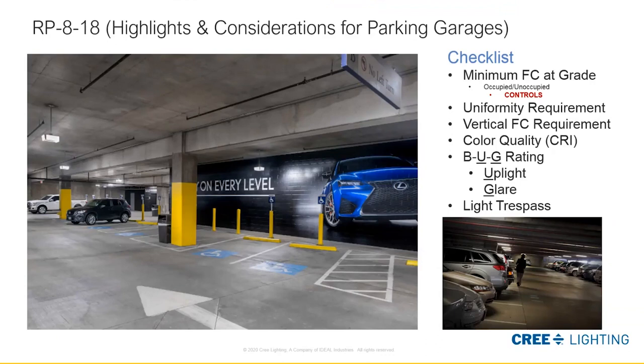Going through our checklist: minimum of one foot-candle, uniformity requirements of 10-to-1 max-to-min, and vertical requirement of at least half of that average taken at five feet above finished floor — that facilitates highlighting hazards and facial recognition for cameras and security. Color quality is directly part of user experience, so we want at least a 70 CRI bare minimum, but we like to see 80 and above. The BUG rating and glare rating are also considered based on how we place fixtures.